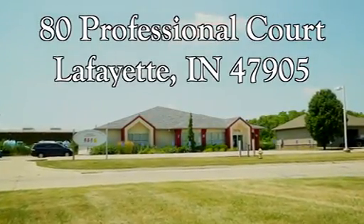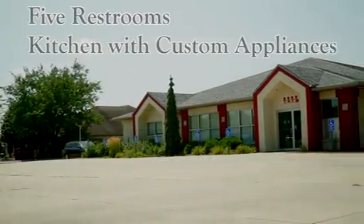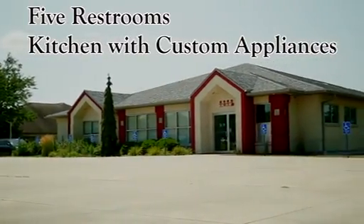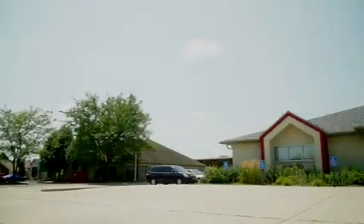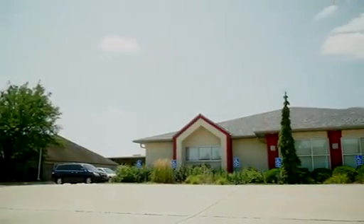The interior is finished out with large hallways and rooms and spacious offices. There are five restrooms and a kitchen that features custom-made appliances and adjustable countertops. There is also a full, unfinished basement fully sprinkled with 12-foot ceilings.